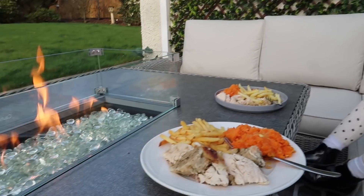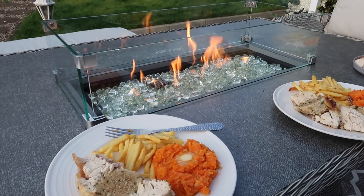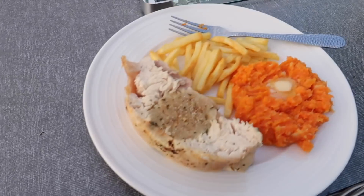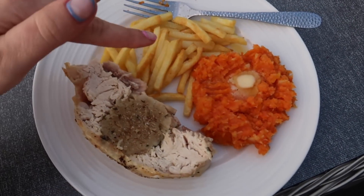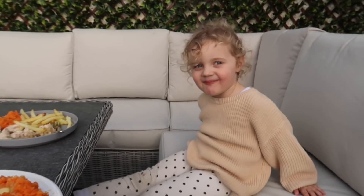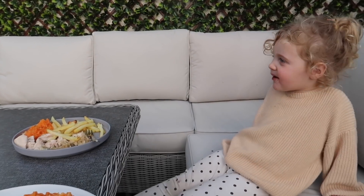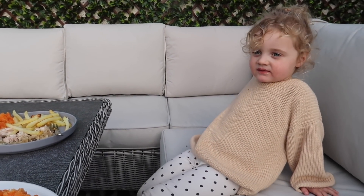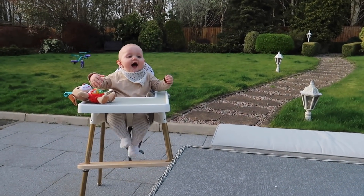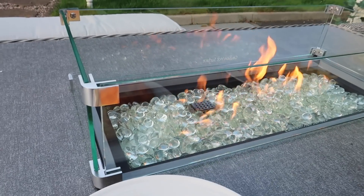We have a nice little dinner set up here with our little fire patio. Oscar's over here in the high chair. We have carrot and swede, chips, and stuffed chicken. He loves it outside and loves the fire — great entertainment, multi-purpose!